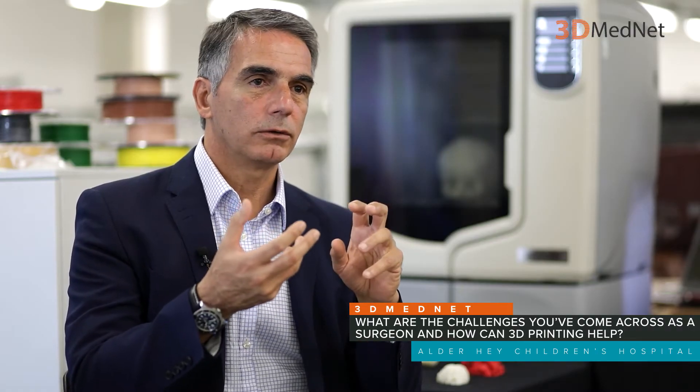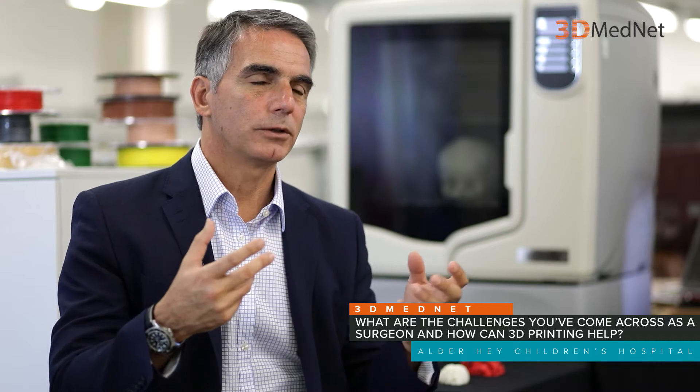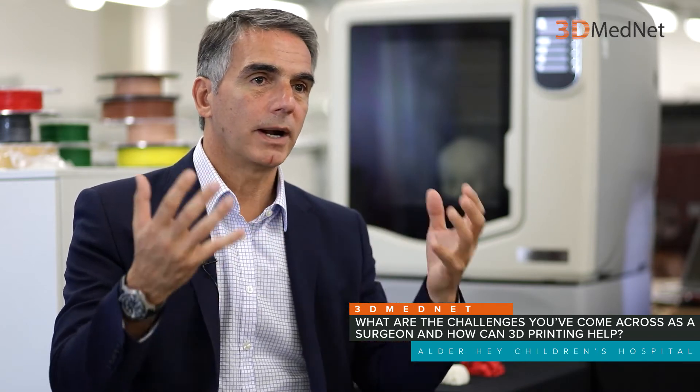Three things I can do: one is obviously I can plan my operation better, I can explain to the parents of patients in a better way, and obviously I can teach and train other people.